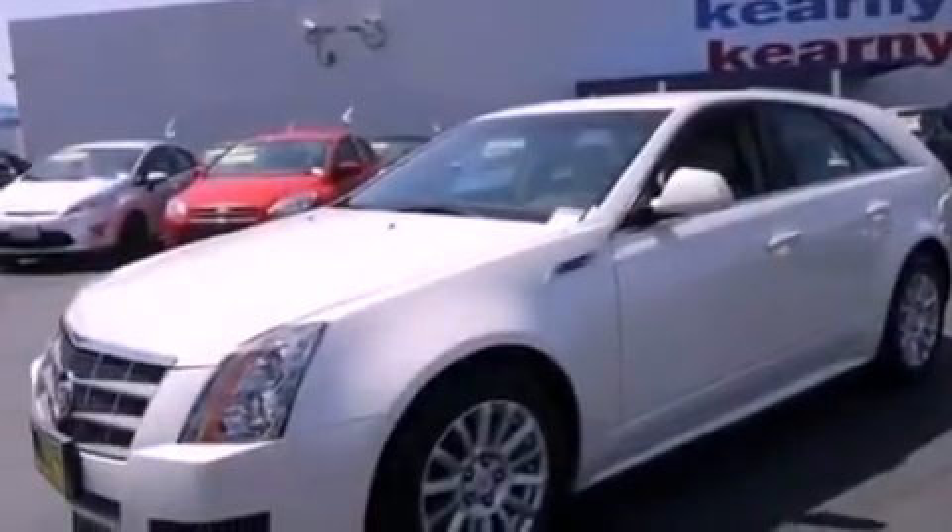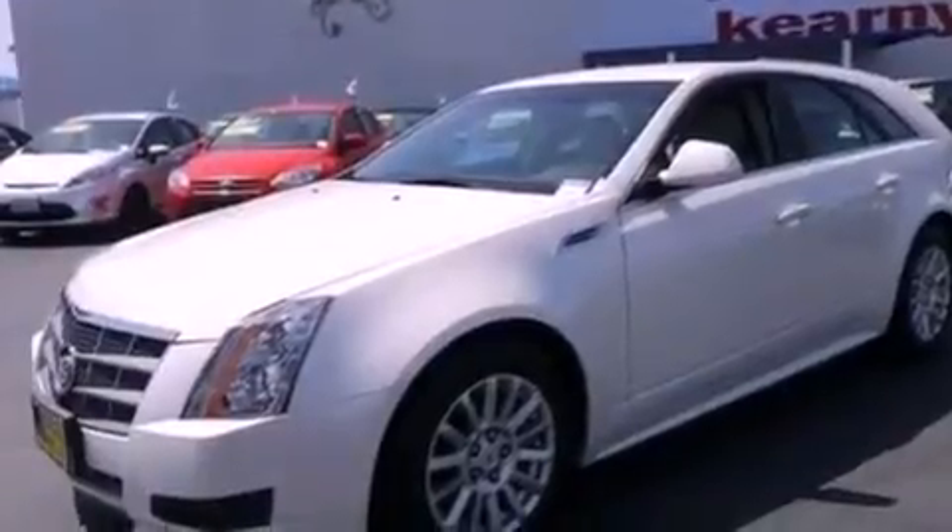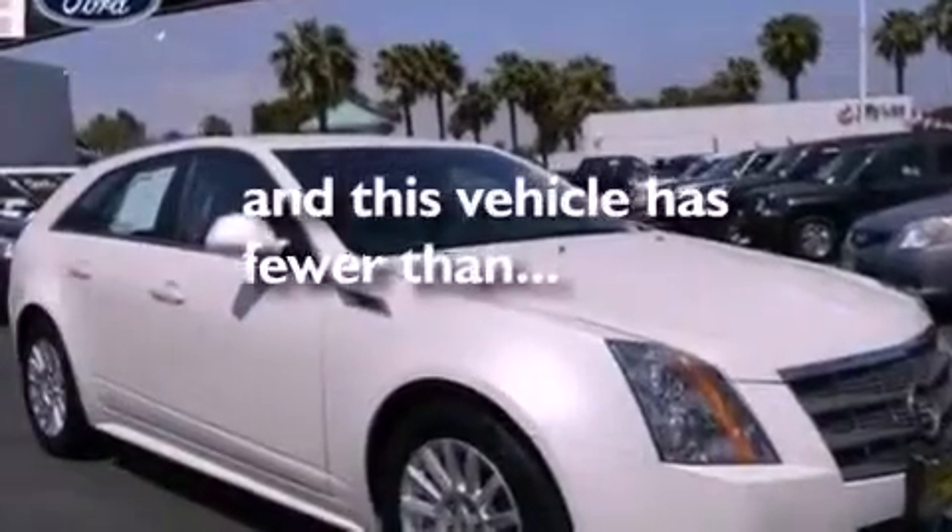An anti-lock braking system, side curtain airbags, an auto dimming rear view mirror, front and rear reading lights, and this vehicle has less than 22,000 miles.